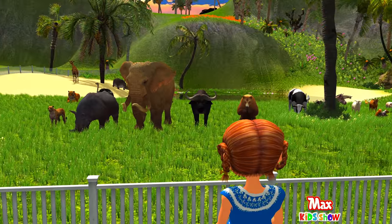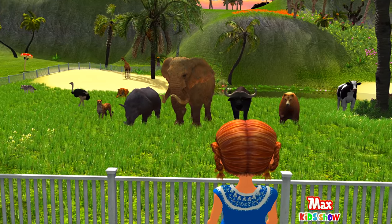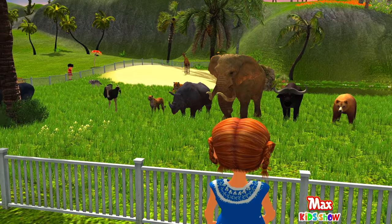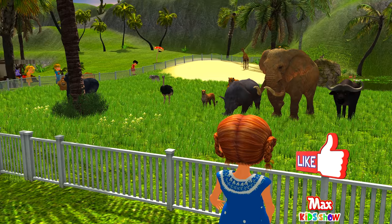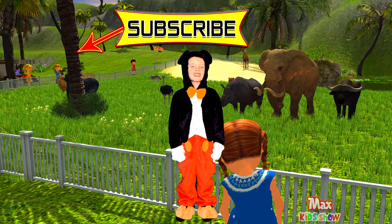If you didn't memorize something, you can watch this video again! If you did not see your favorite animals, write us in the comments below with the animals you would like to see in our next video at the zoo! Thank you for watching and subscribe! Bye!